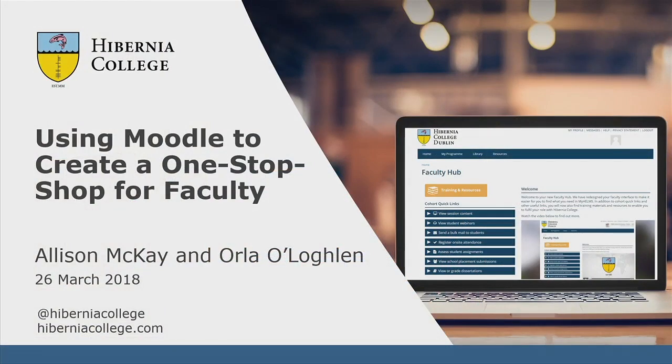I'm Alison Mackay from Hibernia College and this is my colleague Orla and we're here to talk about how we built an online space for our faculty using Moodle, and we call this our Faculty Hub.